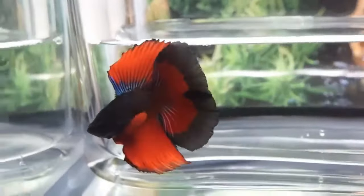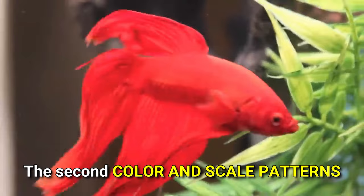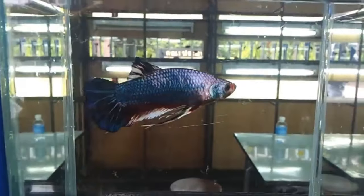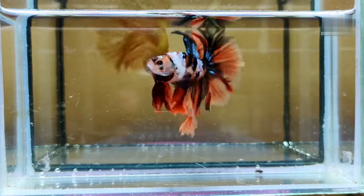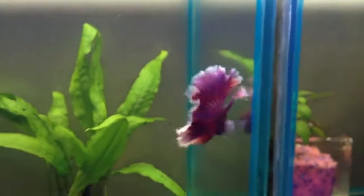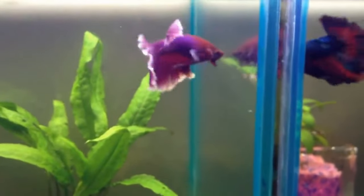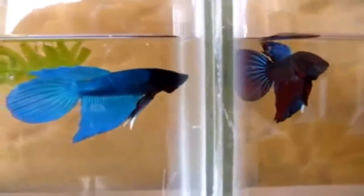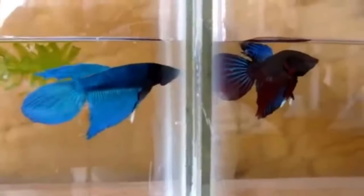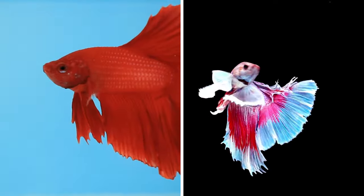The second feature you should consider when checking out an expensive betta fish is the color and scale patterns. Because of the incredible diversity of colors they have, fancy male bettas are pretty popular. The legendary purple betta, for example, would cost a fortune to purchase, but almost all other hues are readily accessible. Thoughtful consideration should also be given to the color pattern — solid-colored bettas are more expensive than fish with two colors.